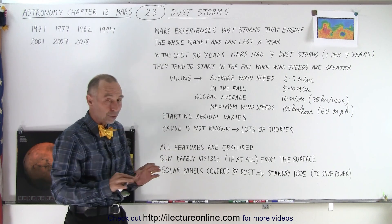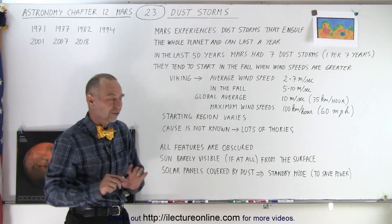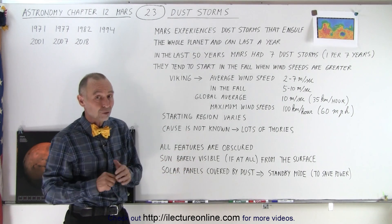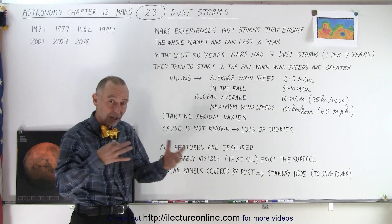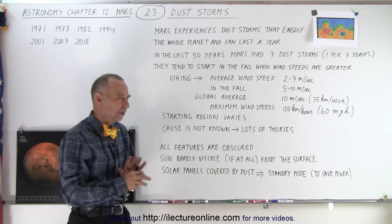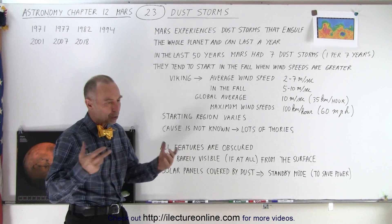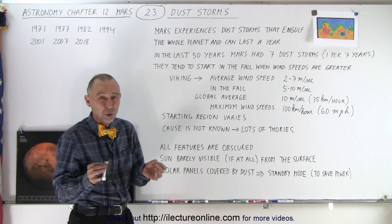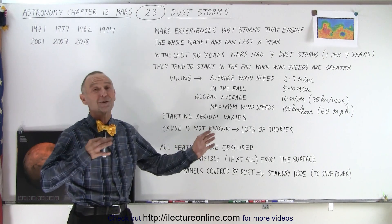It's something that doesn't occur anywhere else in our solar system — although on Earth we do have huge dust storms as well. They happen in Australia and in the Sahara Desert region of Africa. Wherever there's a lot of loose sand and dust and winds that pick up, you can have these enormous dust storms. Even on Earth we don't always know what causes them, but they are associated with higher speed winds.